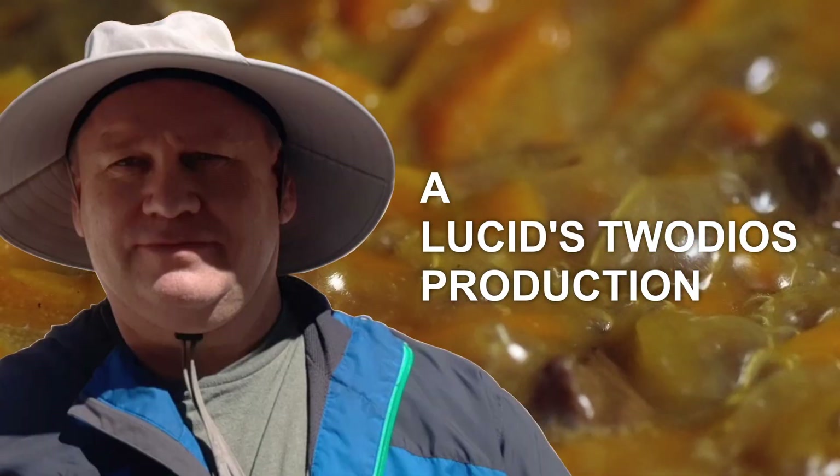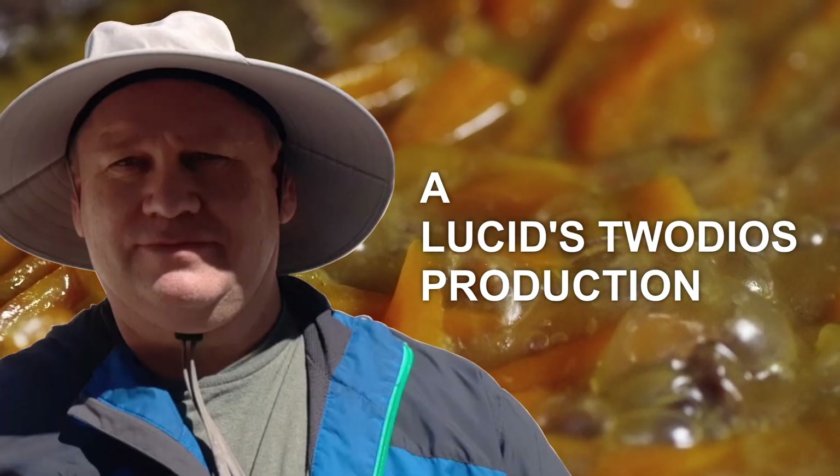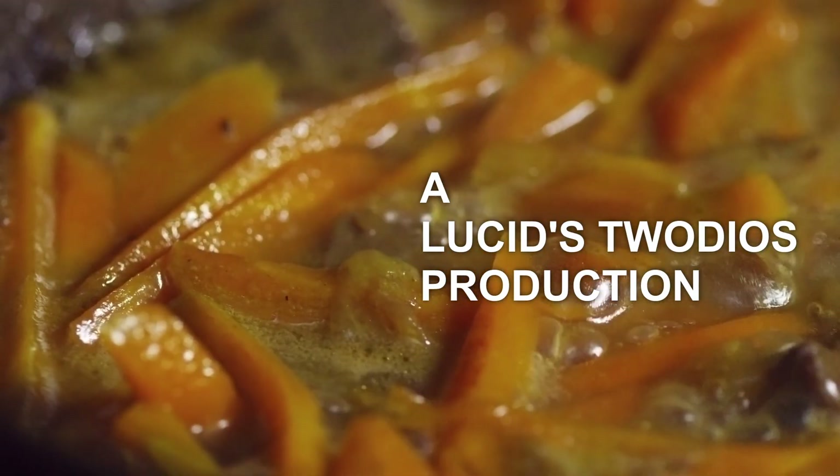Hey, it's your old pal Lucid Stew again. In this new series, we're going to take a look at what urban areas around the United States would look like with key freeways removed.